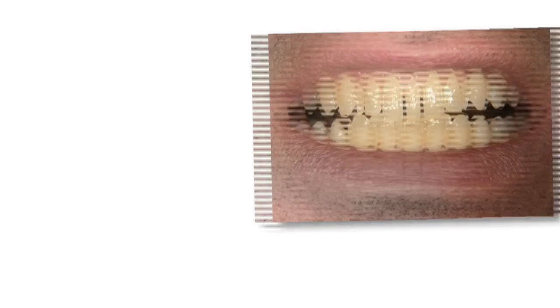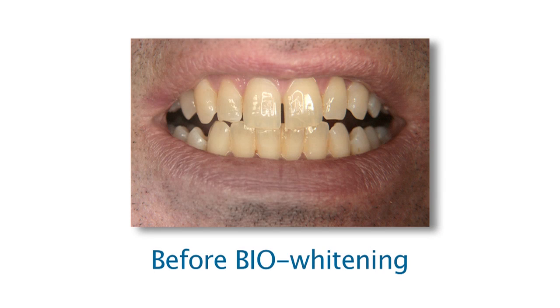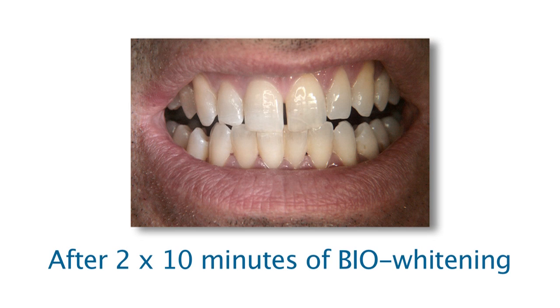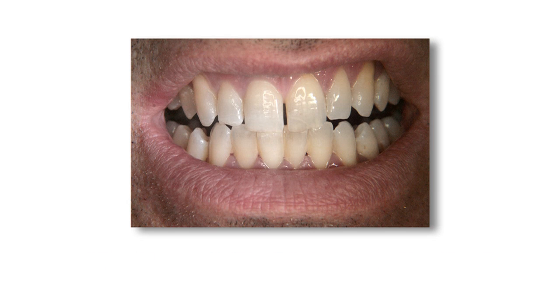One treatment session with the Ozonitron OZ takes only 10 minutes. The number of sessions depends on the degree of discoloration and the desired tooth color, but usually one to three sessions are sufficient.